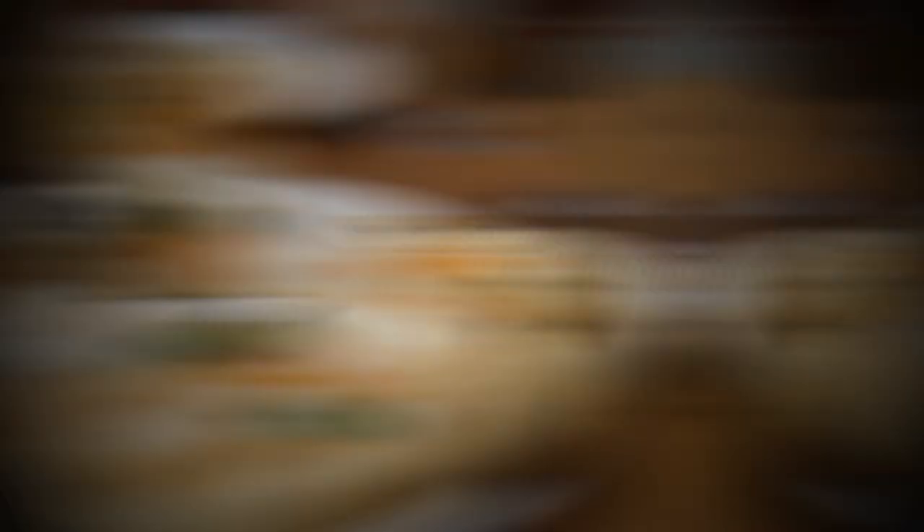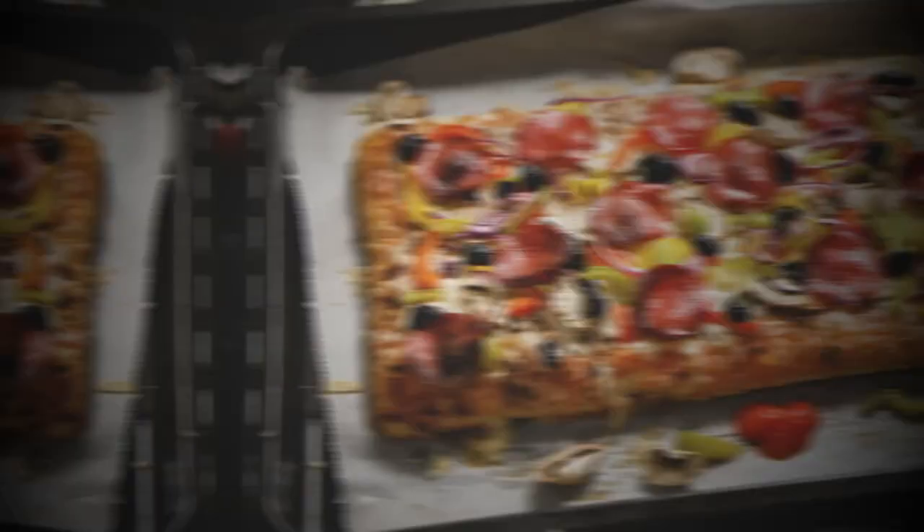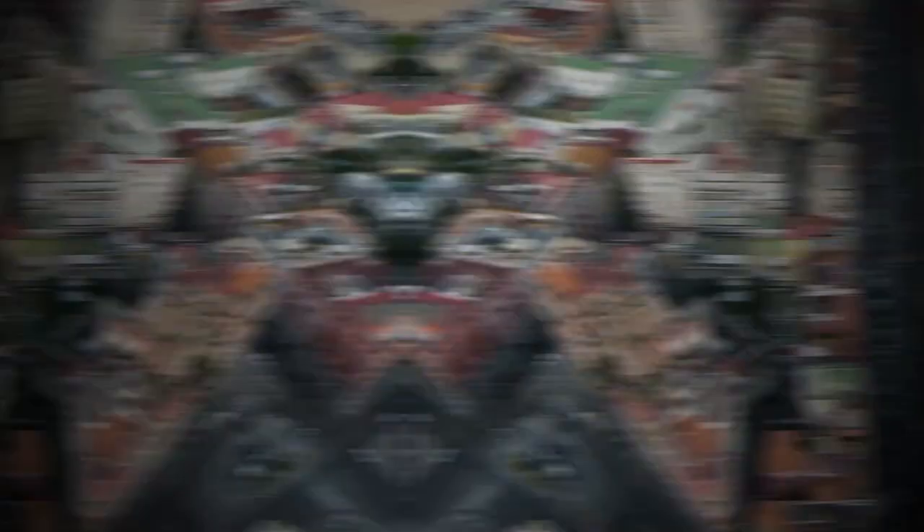First up, pizza — but not just any pizza. We're talking about the classic Neapolitan pizza, made with fresh San Marzano tomatoes, buffalo mozzarella, and baked in a wood-fired oven. This pizza is crispy on the outside but soft and chewy on the inside. There are many variations throughout Italy, but if you want a truly local pizza, go for the Neapolitan pizza, which originated in Naples and is known for its simplicity and high-quality ingredients.